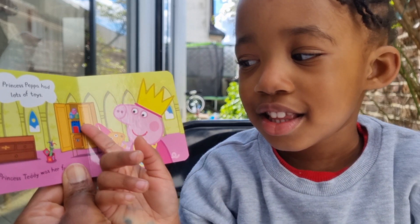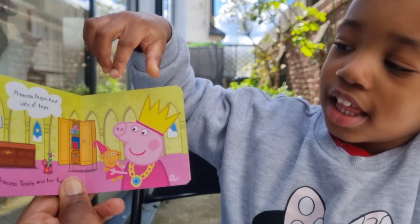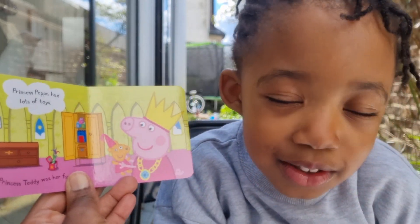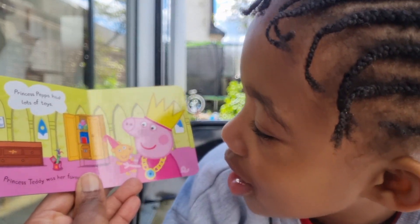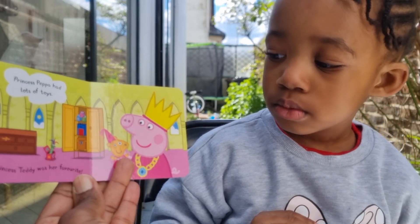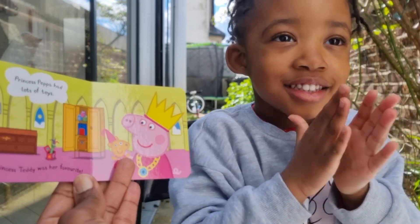Princess Pepper had lots of toys. She's got ABC blocks in the cupboard, and a castle. And we can see teddy there — Princess Teddy was her favorite. Oh, teddy's a princess too!